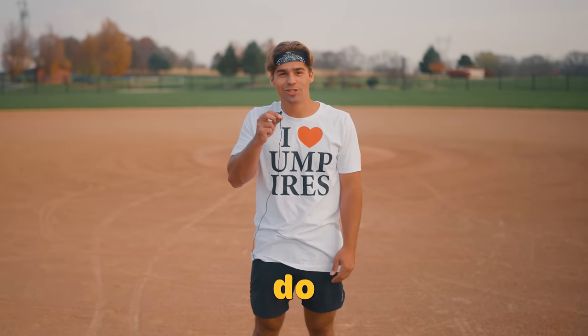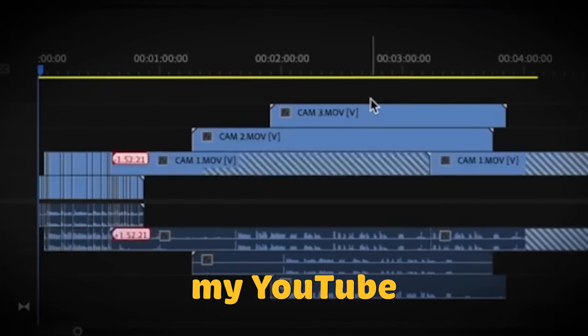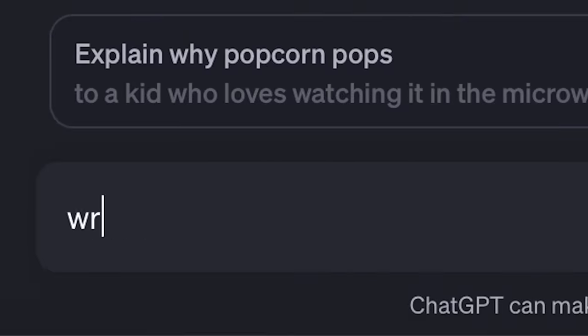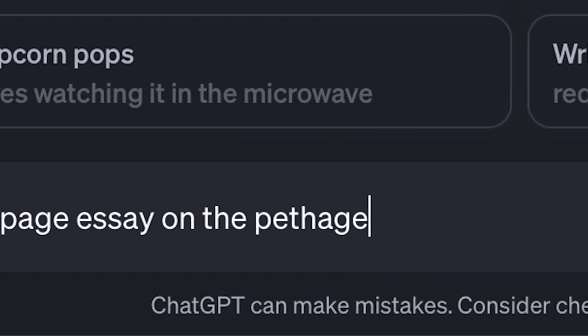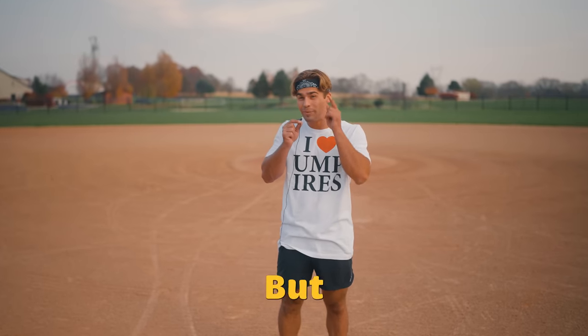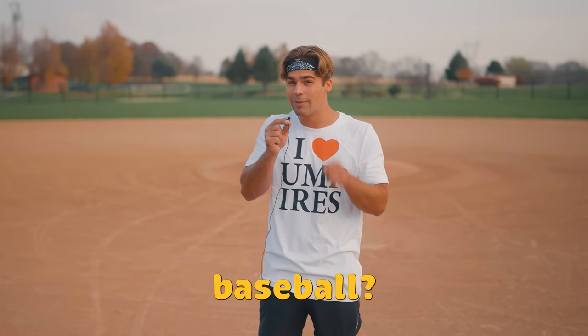In this day and age, AI can pretty much do anything. It can edit my YouTube videos for me, make me look more attractive in a photo, and even write me a 20-page essay on the Pythagorean theorem in two seconds. But can AI teach me how to play baseball? Today we're going to find out.